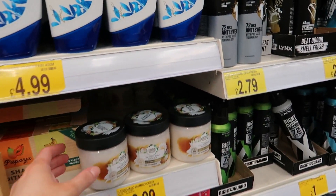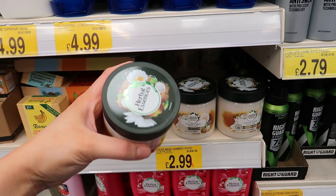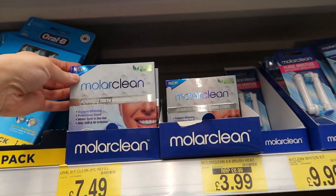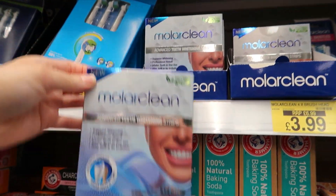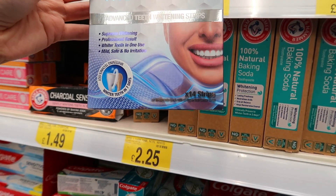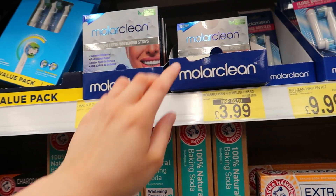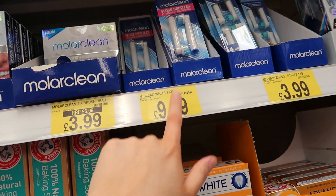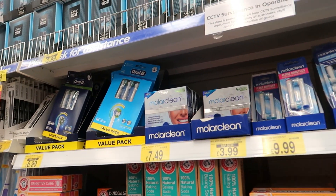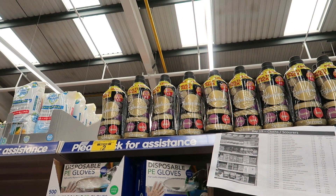There's a hair mask by Herbal Essences — coconut milk — for £3. I've never seen teeth whitening strips in here before! They're £7.50 by a brand called Mo Le Cleen. You get 14 strips for £7.50. They've also got electric toothbrush heads from the same brand — I've never seen whitening strips here before.